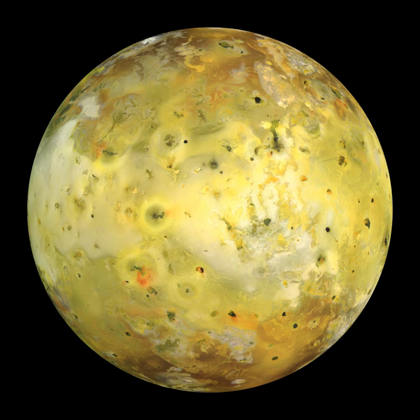Locally, however, mountains and paterae often abut one another, suggesting that magma often exploits faults formed during mountain formation to reach the surface. Mountains on Io have a variety of morphologies. Plateaus are most common, resembling large flat-topped masses with rugged surfaces. Other mountains appear to be tilted crustal blocks, with a shallow slope from the formerly flat surface and a steep slope consisting of formerly sub-surface materials uplifted by compressive stresses. Both types of mountains often have steep scarps along one or more margins. Only a handful of mountains on Io appear to have a volcanic origin.